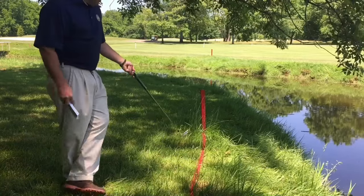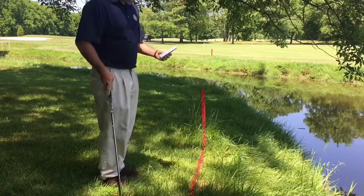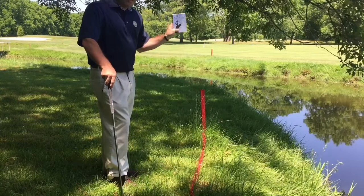One important thing is that this is a lateral water hazard. You can tell by the red stakes, not a regular water hazard which are yellow. Because this is red-staked, I'm allowed two more options under Rule 26-1.